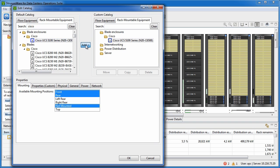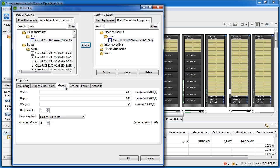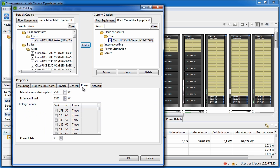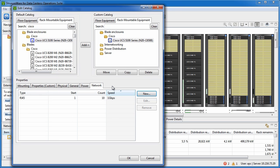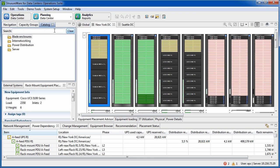We can check the different attributes of this piece of equipment — the physical, the general, and power attributes. We can de-rate the nameplate power draw according to our policies and add the appropriate number of network ports, in this case 10 one-gigabit ports. We press OK and locate the server for replacement.